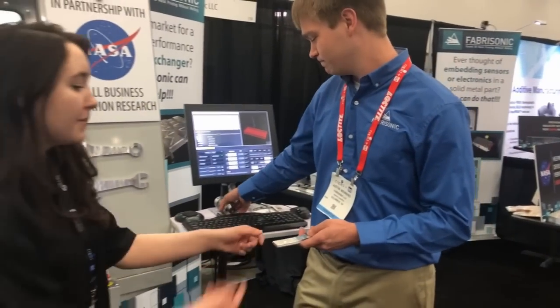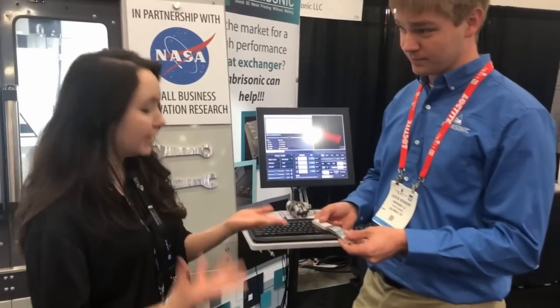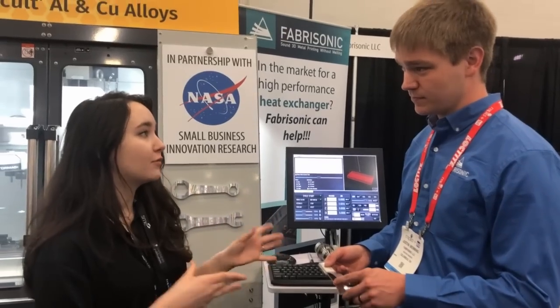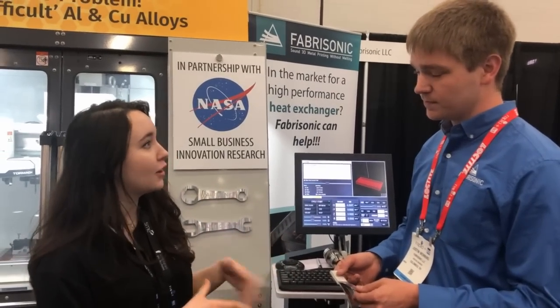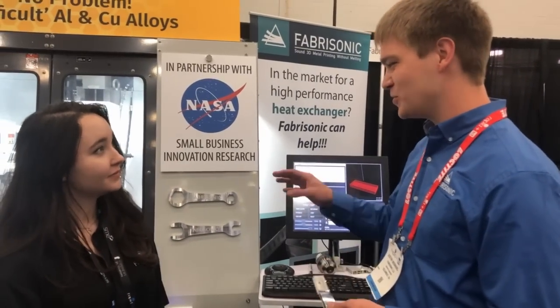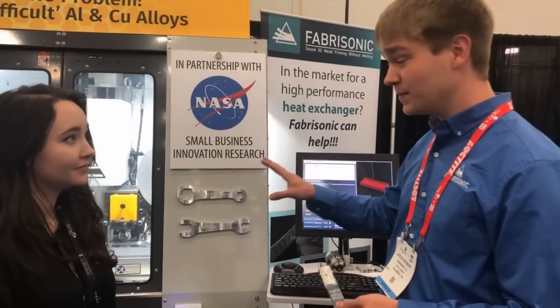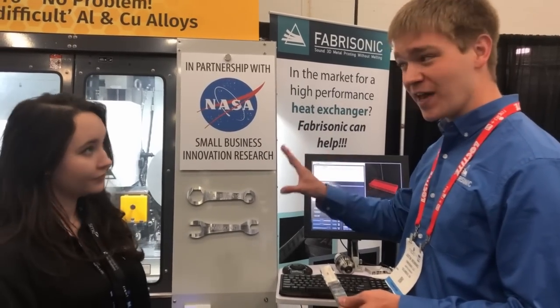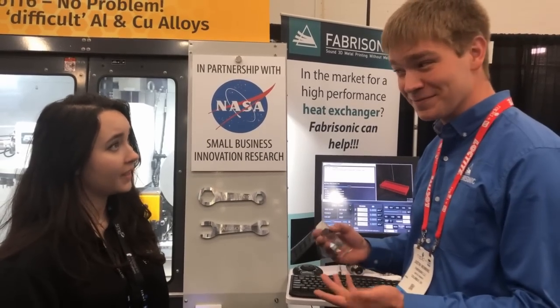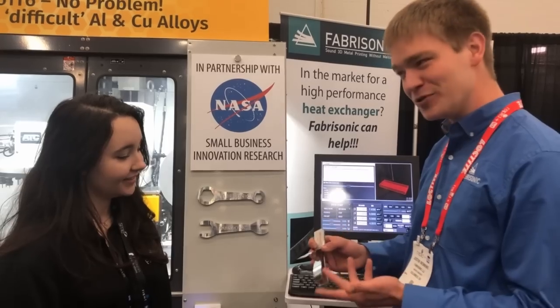Getting metal stock like this is easy, but there are also safety advantages compared to a powder bed process where you have to deal with those materials. From a safety standpoint, this machine operates in open atmosphere — no shielding gases, no vacuum. Our feedstock is just metal foil, so the worst you have to worry about is paper cuts. No worry about explosion or anything like that.